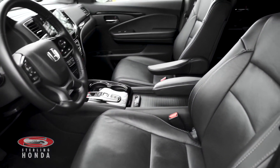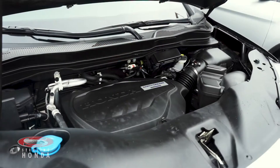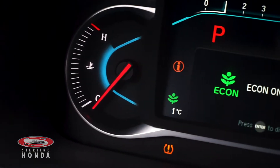The front cabin has been well kept with no bad tobacco odors. The 3.5-liter six-cylinder engine has all up-to-date fluids and filters, with just under 51,000 kilometers on it, and an economy mode for added fuel savings.